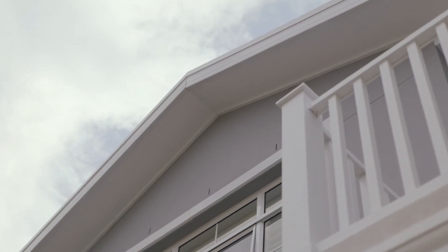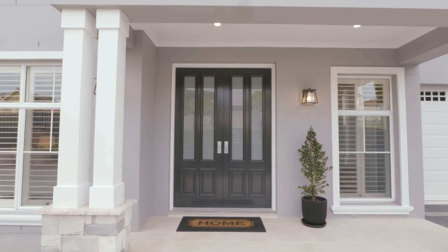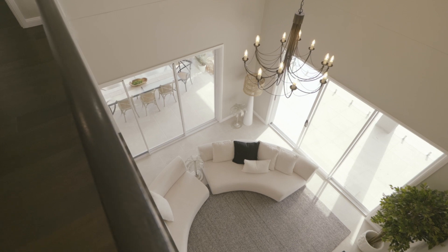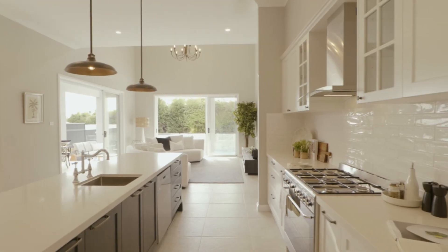This grand Hampton style home is welcoming from the onset. Its impressive facade draws you into a home that is laden with luxury and extras, with a thoughtful floor plan that will ensure your family's lifestyle is easy and functional.